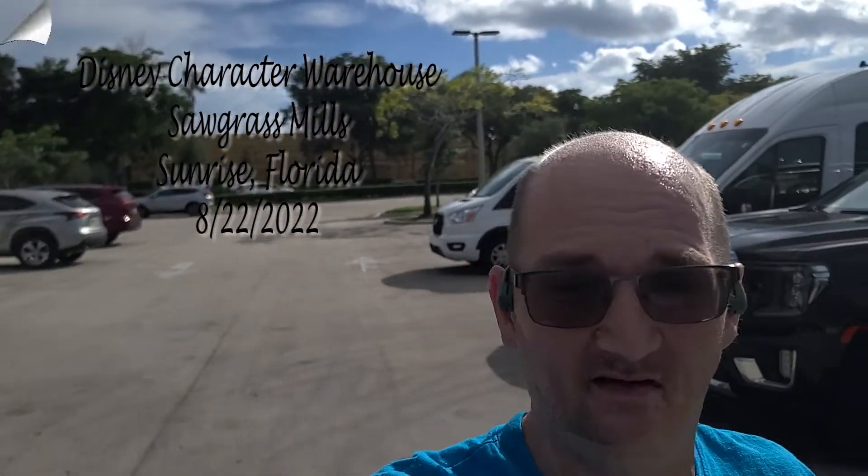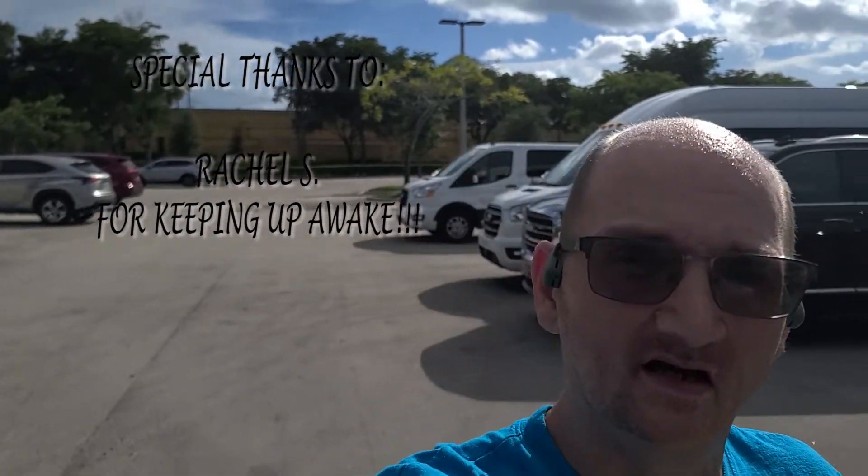Hey y'all, Monkey and Mom are here down at Character Warehouse at Sawgrass Mills in Sunrise, Florida. We decided to run down here today and see what's new in the outlets. Everything that you find down here is going to be available on the website wdwoutlet.com. Send an email to wdwoutlet@yahoo.com to get activated on the website.